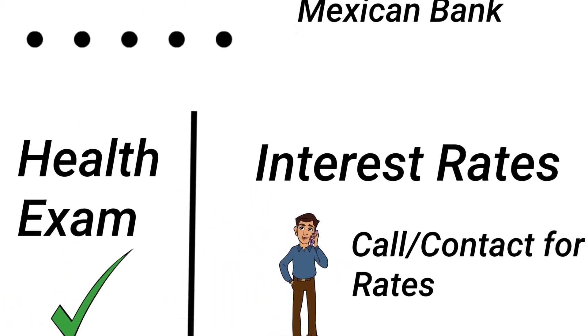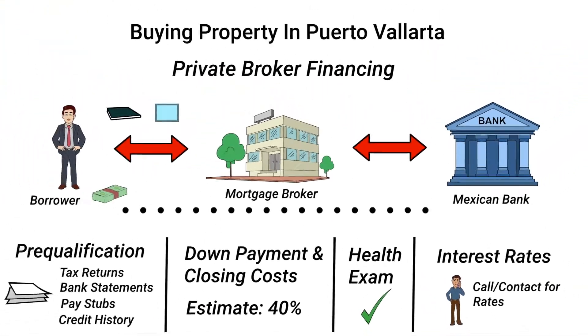All in all, using a private broker for financing is a good way to go, especially if you're new to Mexico and not already accustomed to doing business with Mexican banks.